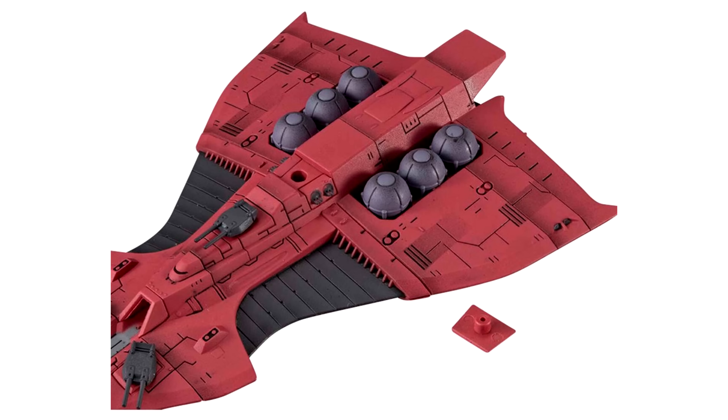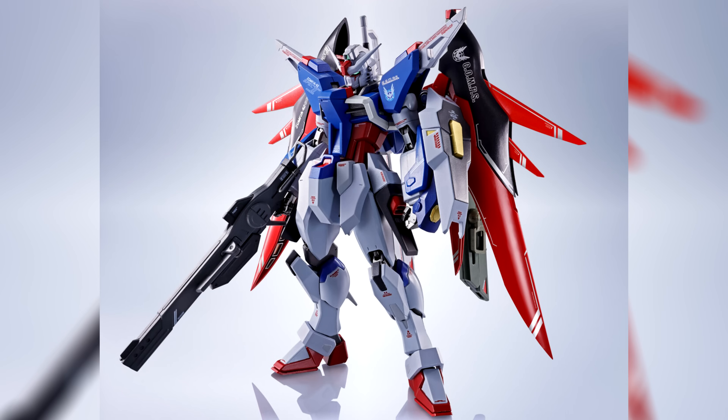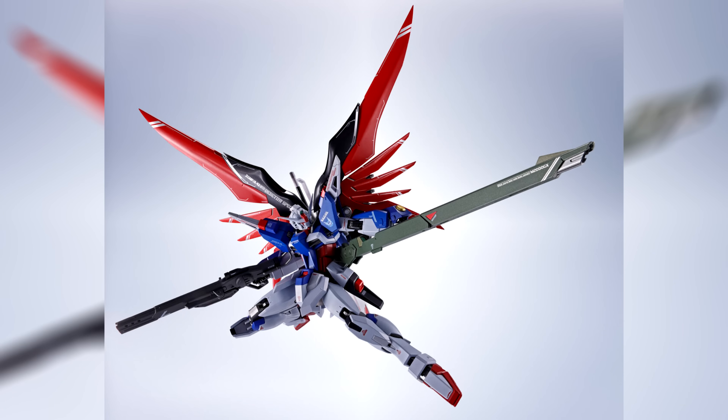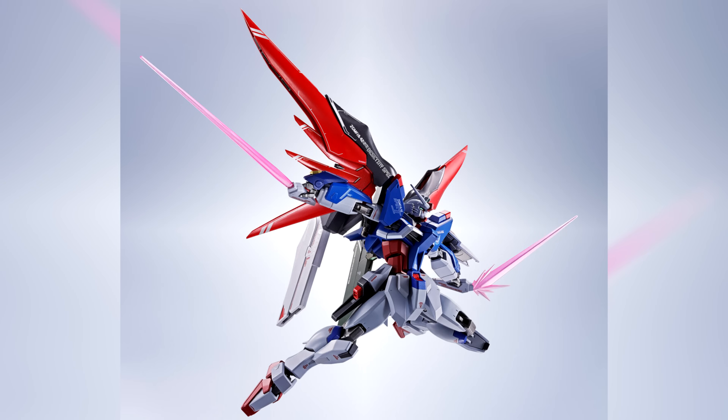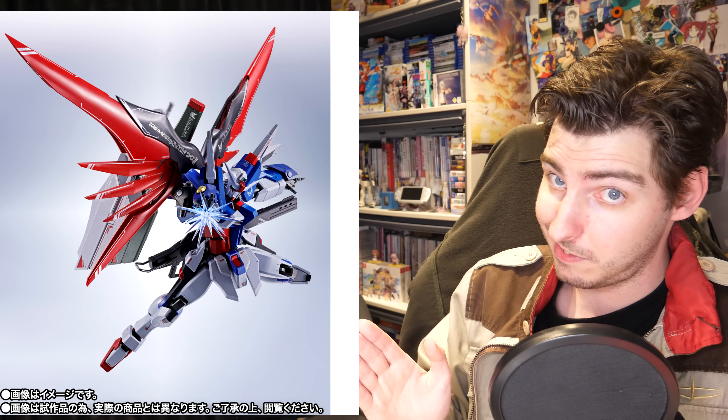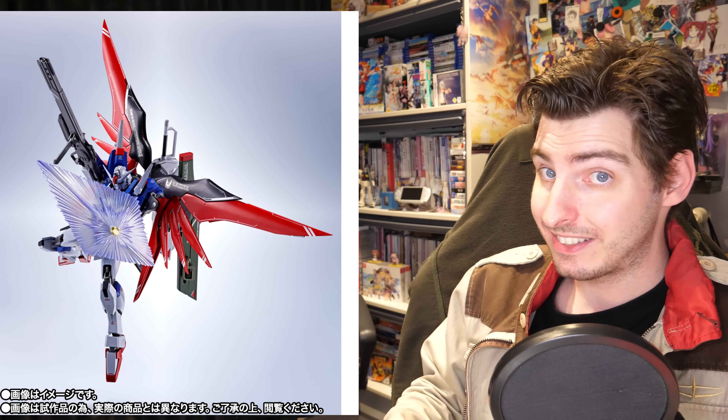Just as I was about to start recording this video, I also noticed that we got some new Metal Robot Spirits announcements, with the big thing being the Destiny Gundam Spec 2. The base figure goes for 18,700 yen, $126 US, and it already comes with an impressive amount of accessories — things like the new Railgun and effect parts for the Beam Boomerangs, Beam Sabres, Arondight, Palma Fiochinaand both Beam Shields. But things get even more crazy, and expensive, when you add the extra sets into the mix.